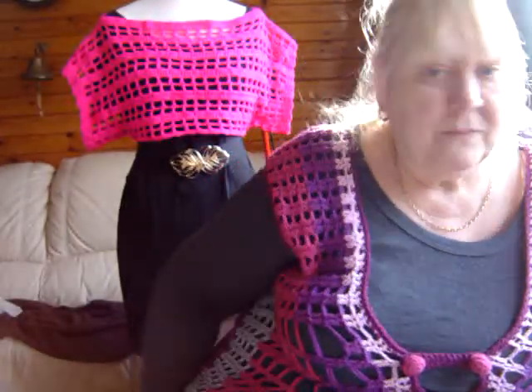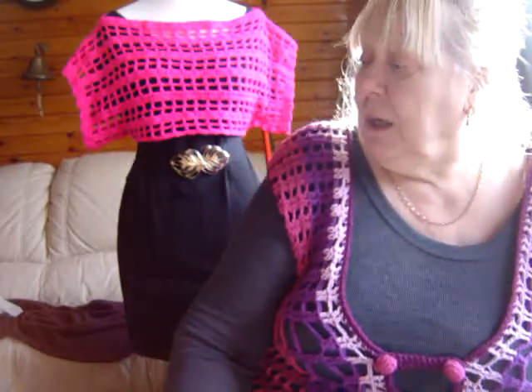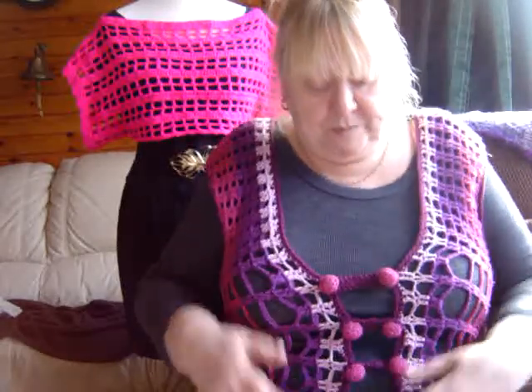Hi, good afternoon. I hope you can see me. As usual, I'm sitting on the dog. I'm wearing a very, very old pattern. I don't know whether you can see it or not, but if I turn around, it's like a spider's web.